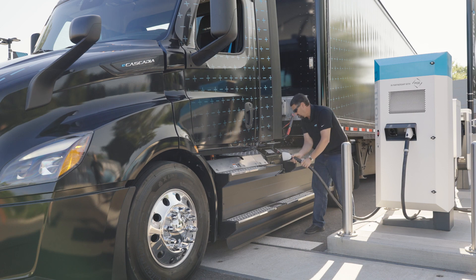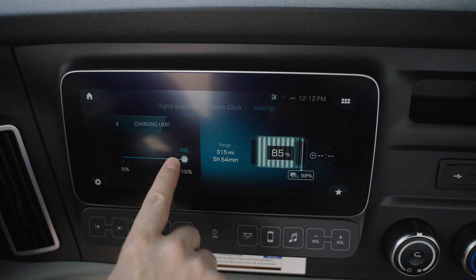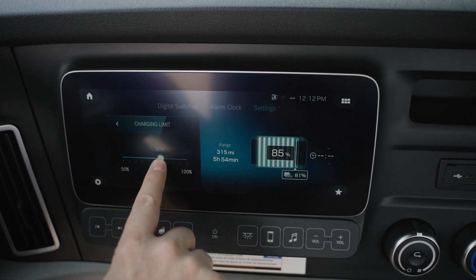Charging at a lower rate, or trickle charging, can also help fleet managers realize lower overall energy costs.